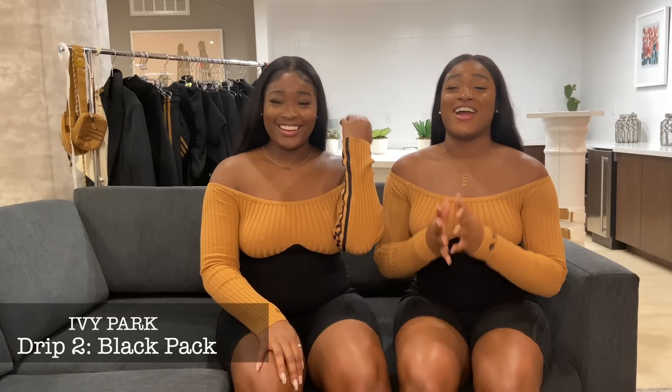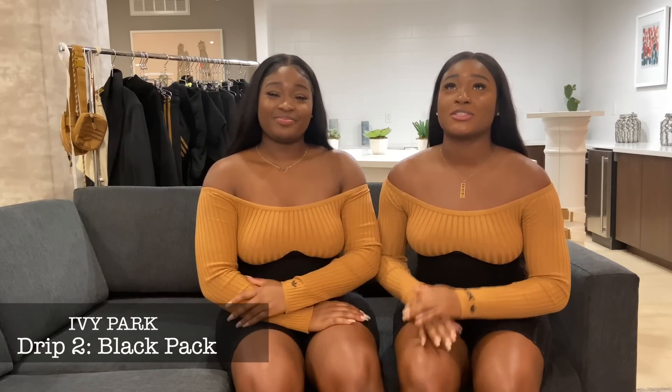What's up guys, welcome to our channel. We are the Nae Nae Twins — I'm Shanae and I'm Janae. We got a special video for you guys today. We received our gift package from Beyoncé — Queen herself has sent us her Ivy Park Drop 2 collection and we're so excited and blessed to have received it. We want to share it with you guys, so as you can tell by the title, we'll be doing a try-on haul.